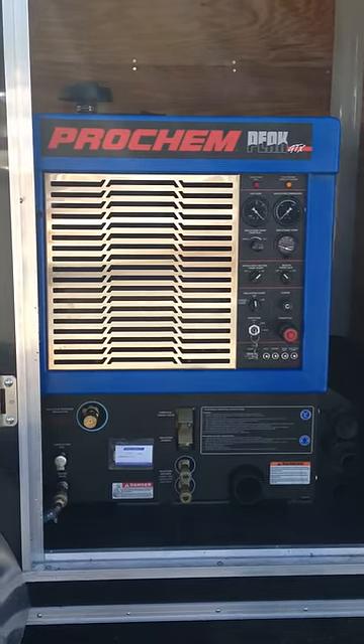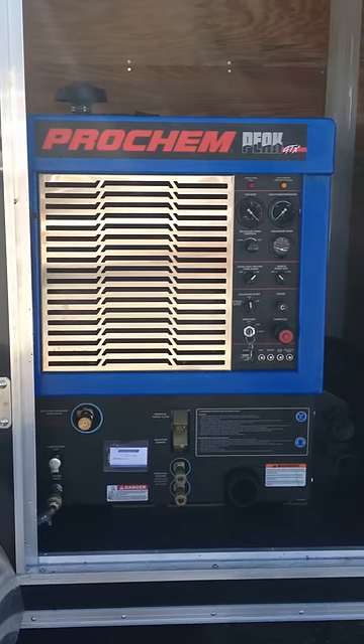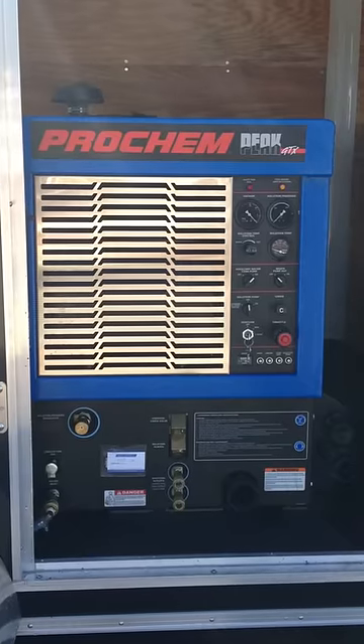The machine is absolutely brand new. It's coming in a tandem axle trailer, which is an Express Cargo trailer — let me show you the back of it.